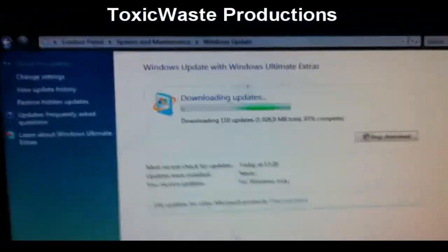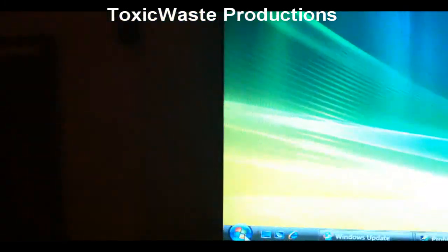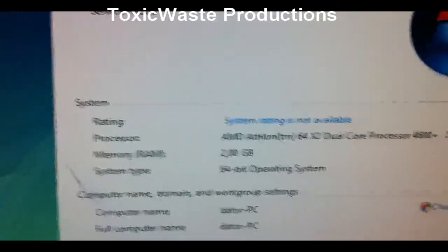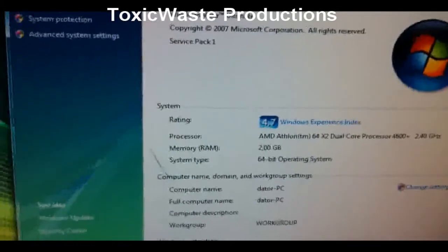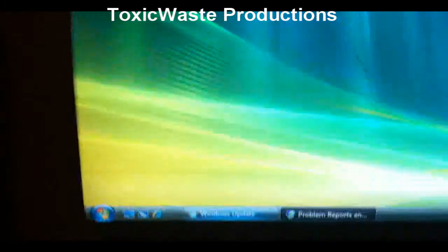So this is the computer my brother will get, as it's running Windows Vista Ultimate and it has 2 gigs of RAM. It's a pretty nice system. He will get this because he helped me with the hunting exam and everything.